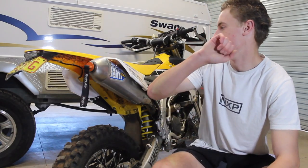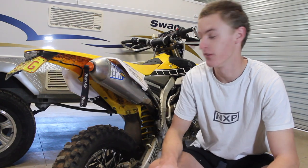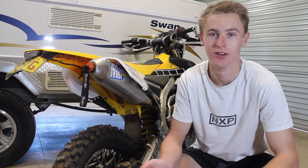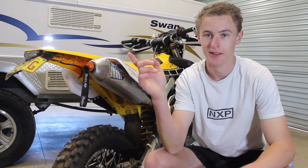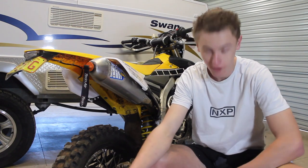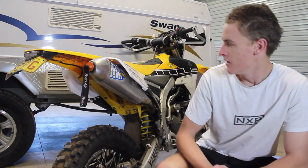Hey, this is my 2016 WR250F — it's a great bike, as you can tell through some of the other videos I've got on this channel, which I will link throughout the video in suggestions. Or just go down to my channel and have a look — make sure you subscribe.